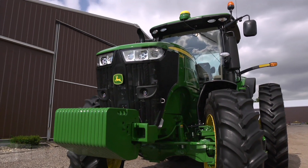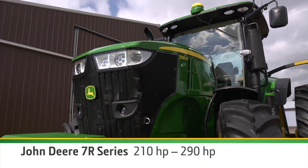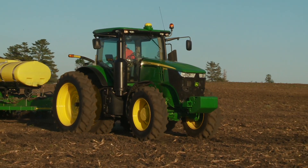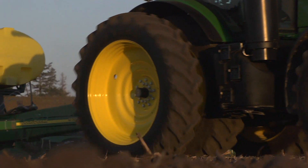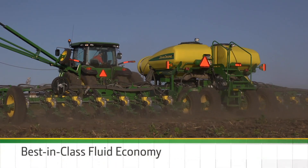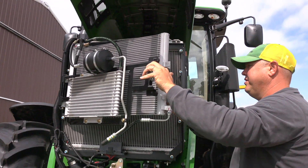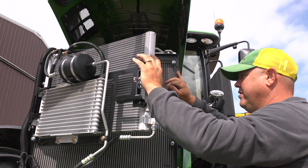Under the hood there's more power. In a 7R, choose from 210 to 290 horsepower. But it's not just more power — it's more efficient power, designed with a focus on overall fluid economy. A new cooling package delivers improved cooling, easier clean-out, and less noise.